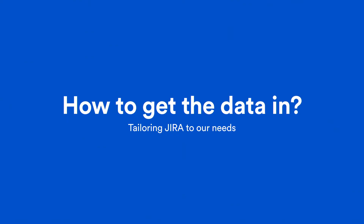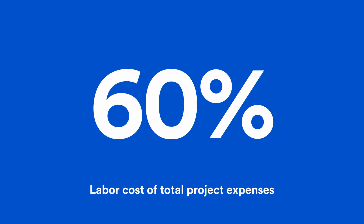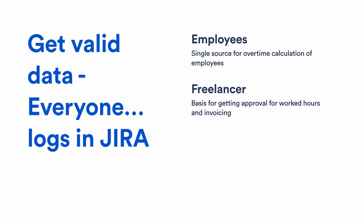How do we get the data in? Or better: how do we map the Atlassian ecosystem to our specific needs in our niche market? Labor cost represents 60% of our project expenses. To get valid labor cost calculations, we simply allow no other system for logging work than Jira. Everyone has to log their time in Jira — the executive, the craftsman in the workshop, the UX designer — everyone. We implemented a feedback loop to ensure these time logs are valid.